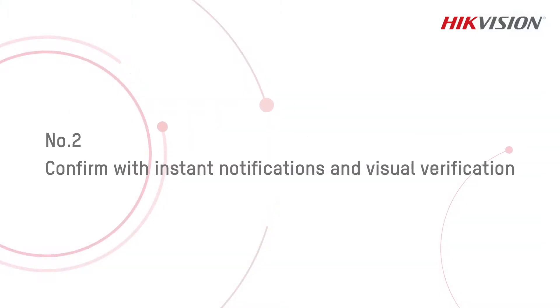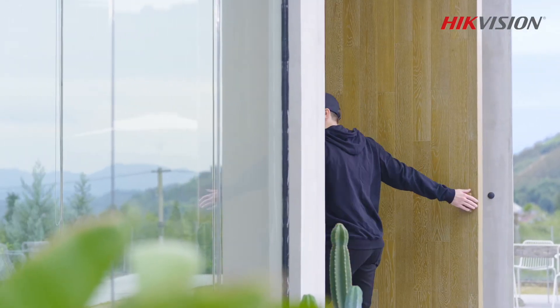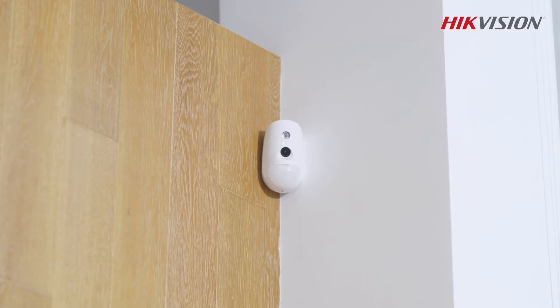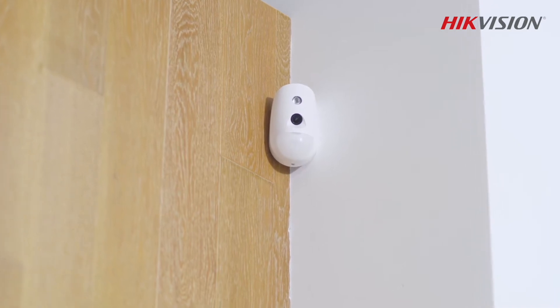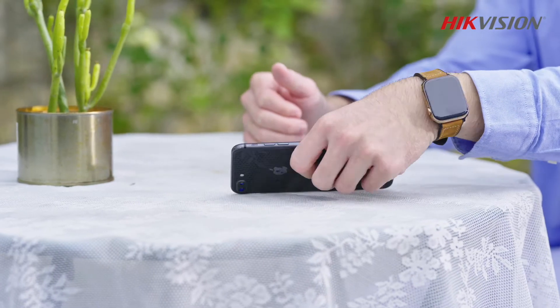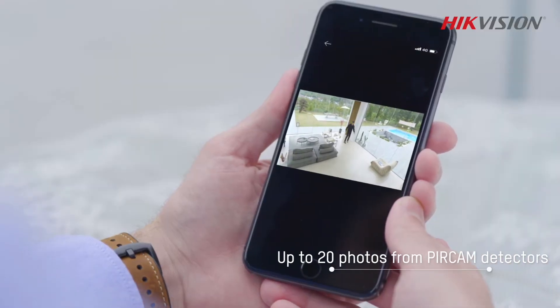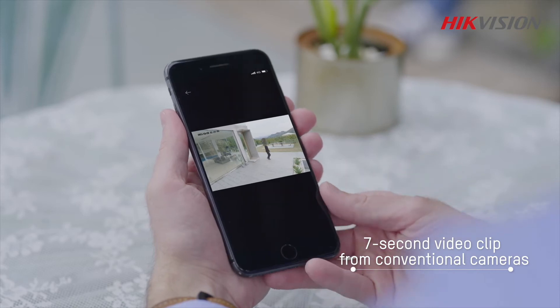Number 2: Confirm with instant notifications and visual verification. When you get an alarm notification, it is necessary to verify the event so as to reduce false alarms. Visual verification from PIR cam detectors can be instant and effective, and it can all be done via a handy and intuitive mobile app. The app also supports double alarm confirmation via conventional cameras.